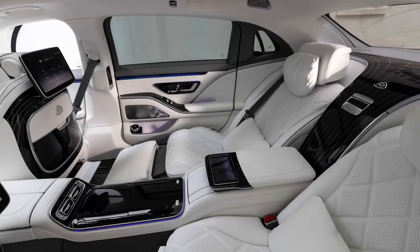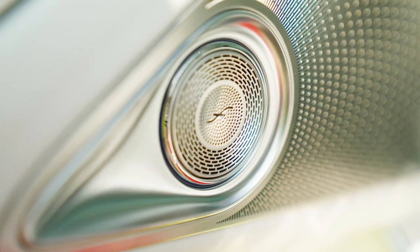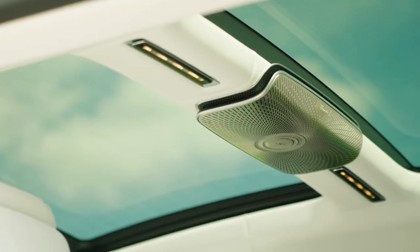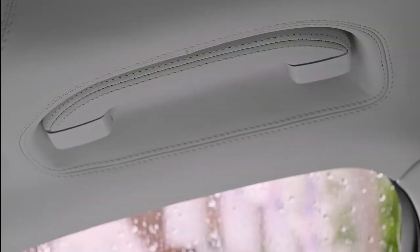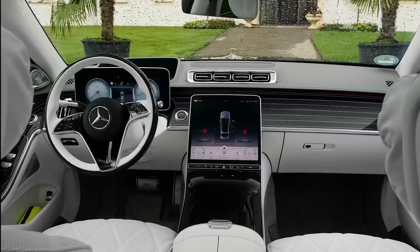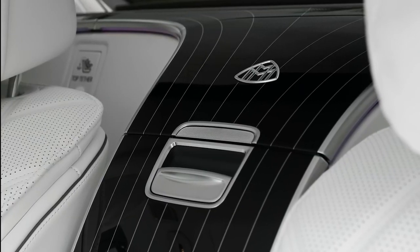The lounge-like atmosphere is further enhanced with an adjustable rear lighting system and the Burmester 4D surround sound system, which aims to reduce the impact of road noise. The impeccable handiwork and painstaking attention to every last detail that went into creating the brand's signature look are what sets it apart from the competition.